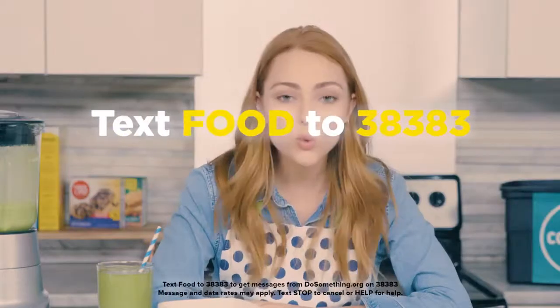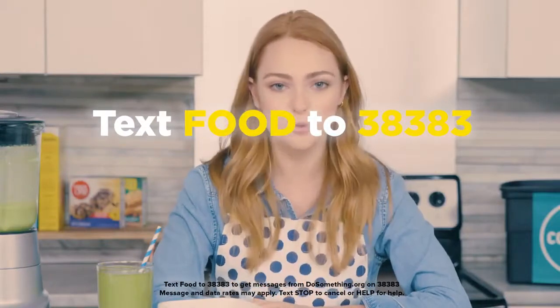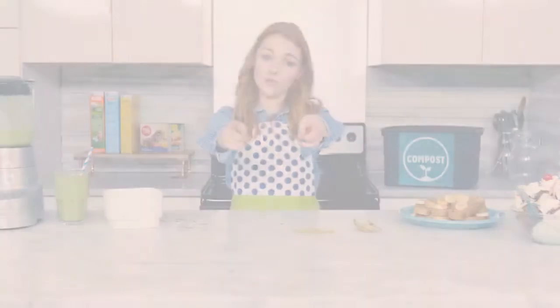You could even win a $5,000 scholarship. Plus, through the General Mills Feeding Better Futures Scholars Program, you could help take your food solutions to the next level. The grand prize winner will be awarded $50,000. To learn more, text FOOD to 38383. DoSomething.org. Let's do this.